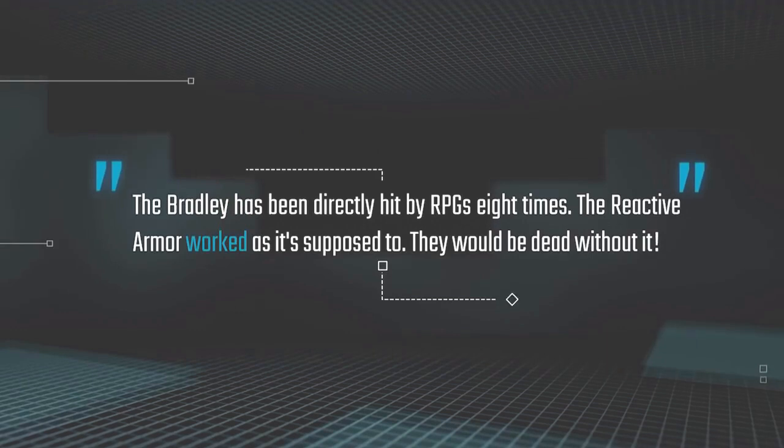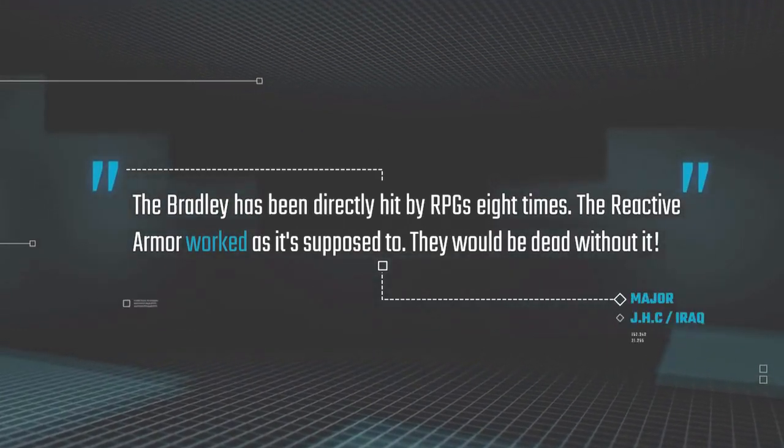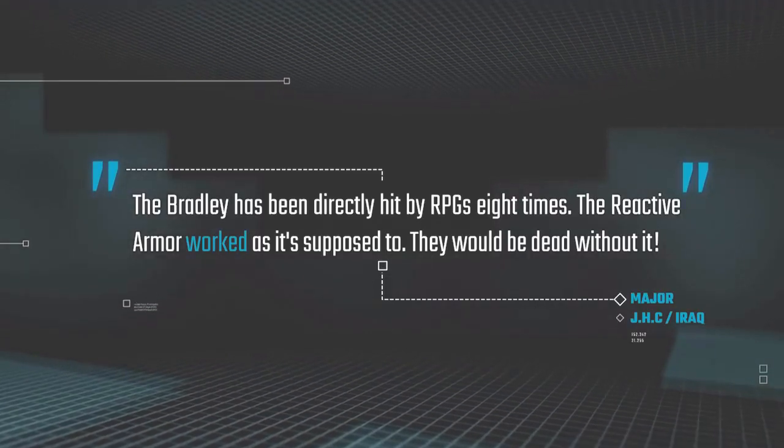The Bradley has been directly hit by RPGs eight times. The reactive armor worked as it's supposed to. They would be dead without it.